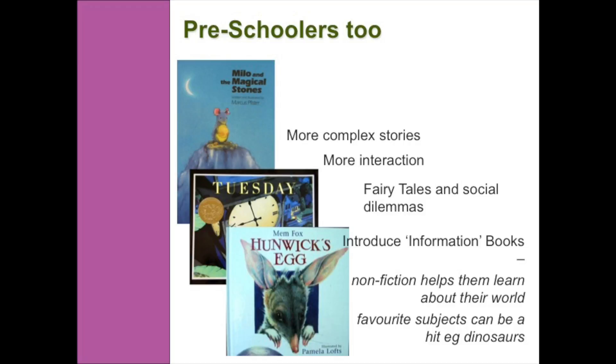And finally we're looking at preschoolers. Preschoolers need much more complex stories. Fairy tales are great for them, or books with social dilemmas. Milo and the Magical Stones is a fantastic book because it has two endings — a happy ending and a sad ending — so it's really good for kids to see different types of endings. This age group also loves information books, like encyclopedias. If you can have books that they can flick through, they are great for kids to start to see the world in a new way.